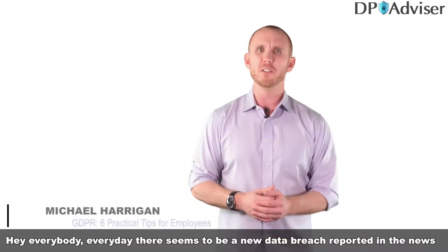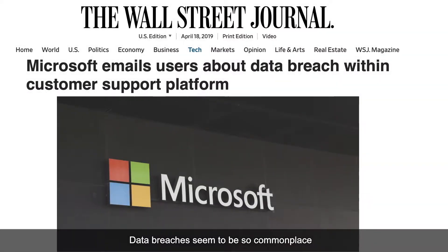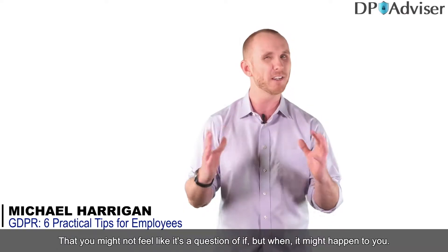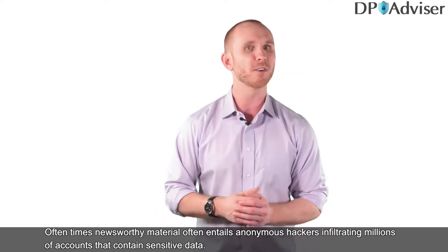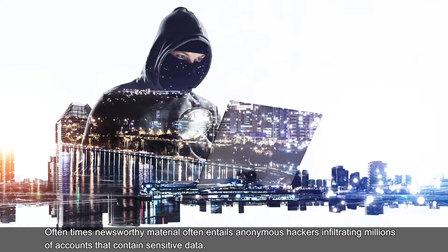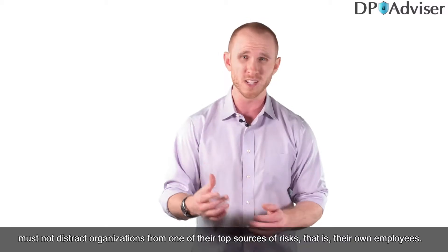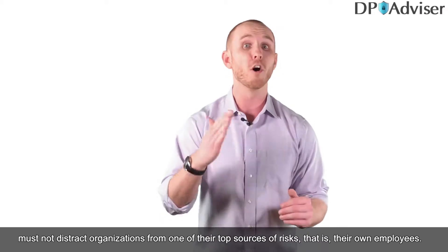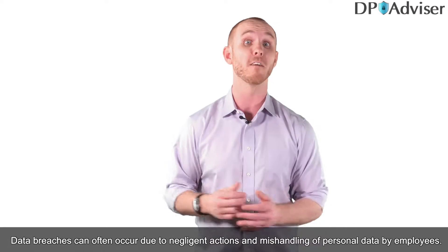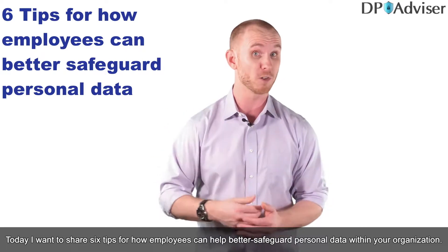Hey everybody. Every day there seems to be a new data breach reported in the news, from tech giants like Facebook, Google, and Microsoft. Data breaches seem so commonplace that you might feel it's not a question of if, but when it might happen to you. But this focus on anonymous hackers must not distract organizations from one of their top sources of risk: their own employees. Data breaches can often occur due to negligent actions and mishandling of personal data by employees. Today I want to share six tips for how employees can better safeguard personal data within your organization.